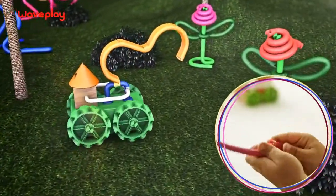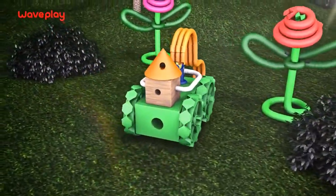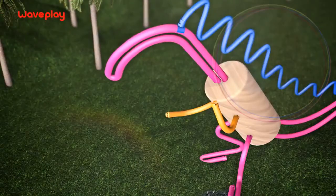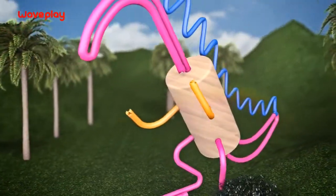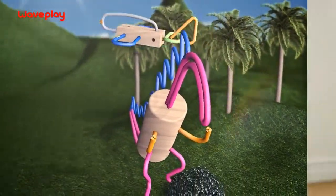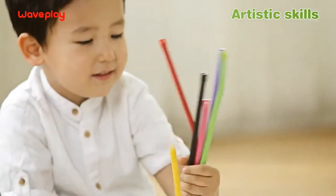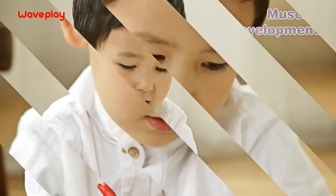Roll it into a stick and you've got a tree. Simply bend and connect it to make your very own dinosaur. Pick a color and let your imagination run wild. Wavelay helps children get in touch with their inner artist.